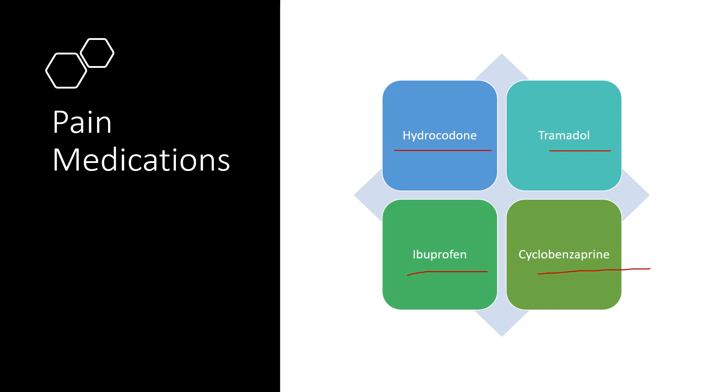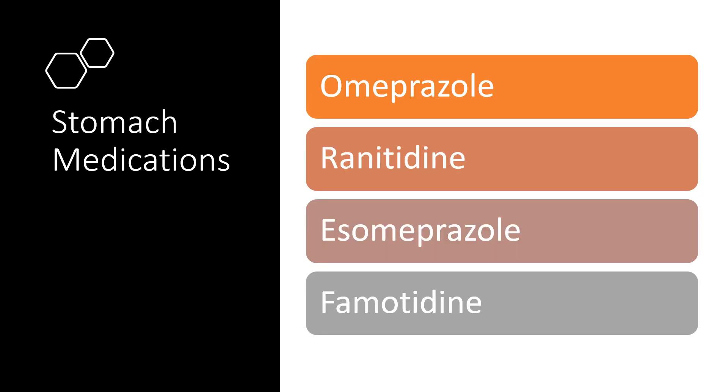Pain medications like hydrocodone, tramadol, ibuprofen, and the muscle relaxer cyclobenzaprine are all associated with an increased risk of depression. Generally a short-term course of these is probably not an issue for most folks, but really need to think about it when you have chronic pain and you're on these long term. If you feel like your mood is not where it should be and you're possibly experiencing depression symptoms, be sure to speak to your healthcare provider.